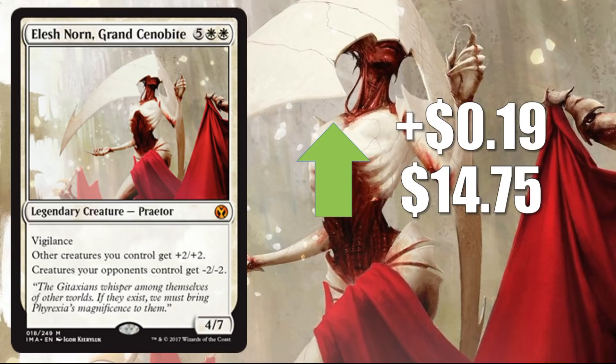I do have to warn you of one thing, though. Even though a lot of this product's been opened, the market is very saturated right now. People moved on to Unstable about a week ago. So there's still a lot of Iconic Masters product out there unopened — a lot that distributors have that they can't get rid of. You have to think about these packs being opened in the future, not just this week or next week, but for months and maybe years to come.